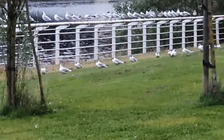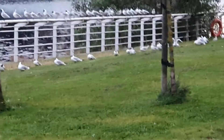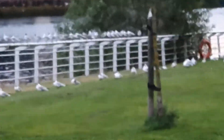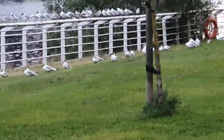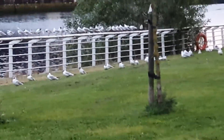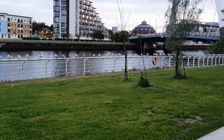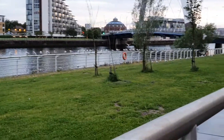Even they are standing in a queue on the grass. That's a little bit funny, amazing. They like to stand in a queue. They really like to stand in a queue.